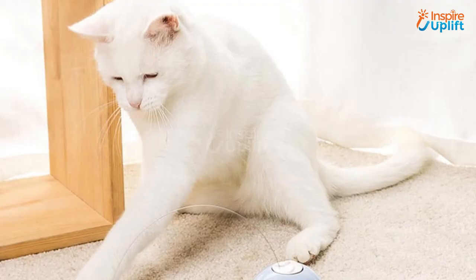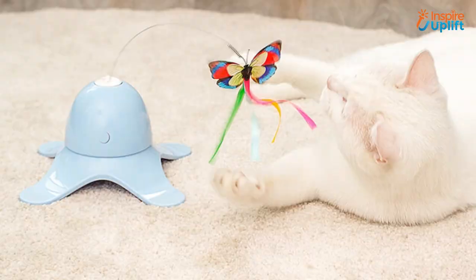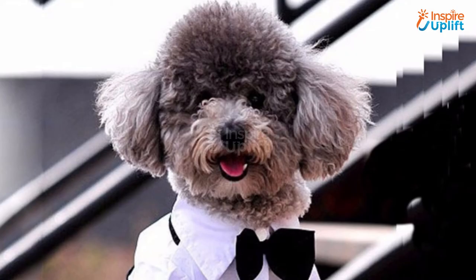At number 6 we have rotating butterfly cat toy. The fluttering butterfly cat toy has been designed with precise considerations. Your cat or kitten will play with the toy while you complete your daily chores like cleaning, gardening, and cooking.